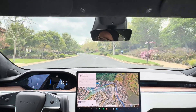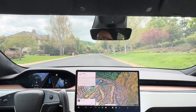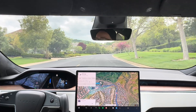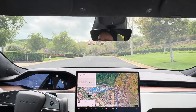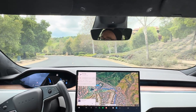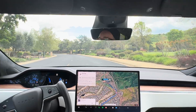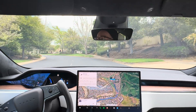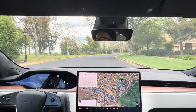These neighborhood roads are very easy for the car to handle. You can see there are some people walking on the sidewalk, but they're pretty far off to the right, so the full self-driving is not getting distracted by them — doing a really good job just driving through. A lot of people on this road do go faster than the actual 25 mile an hour speed limit. It's a big loop inside the gated part of the neighborhood, and it's doing a really, really good job navigating it.